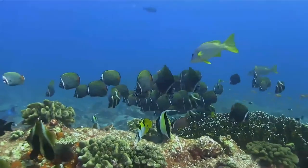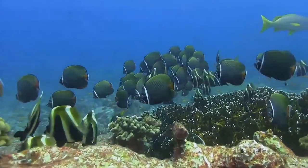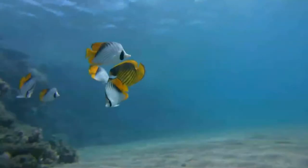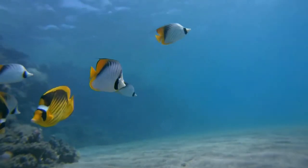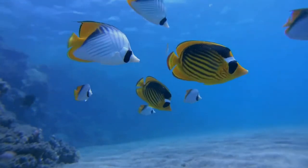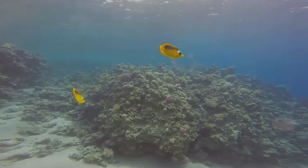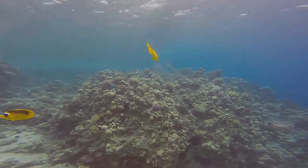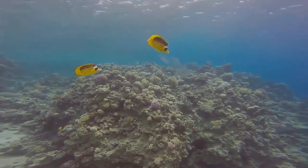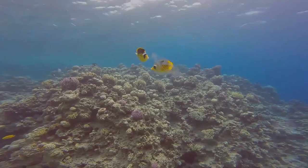Members of the large genus Chaetodon, butterflyfish look like smaller versions of angelfish, but unlike these, lack preopercular spines at the gill covers. Butterflyfish mostly range from 12 to 22 centimeters in length. The largest species, the lined butterflyfish and the saddle butterflyfish, grow to 30 centimeters. The common name references the brightly colored and strikingly patterned bodies of many species, bearing shades of black, white, blue, red, orange, and yellow. Other species are dull in color.